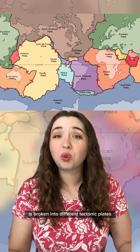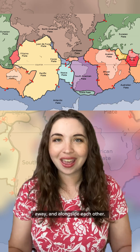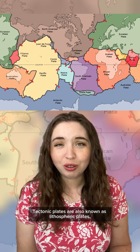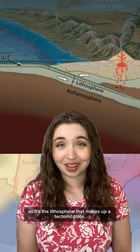The outer part of Earth's surface is broken into different tectonic plates that are moving towards, away, and alongside each other. But have you ever wondered what a tectonic plate actually is? Tectonic plates are also known as lithospheric plates, as it's the lithosphere that makes up a tectonic plate.